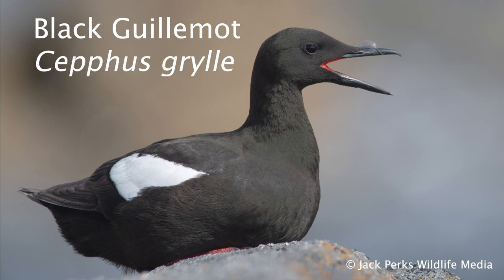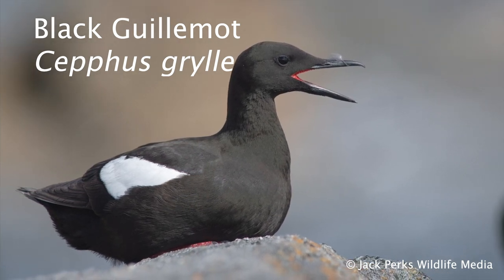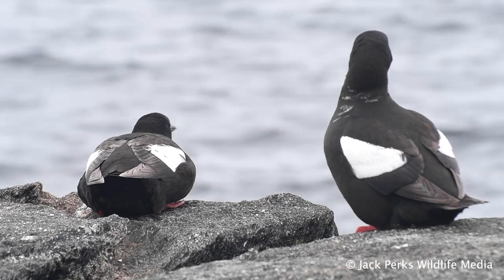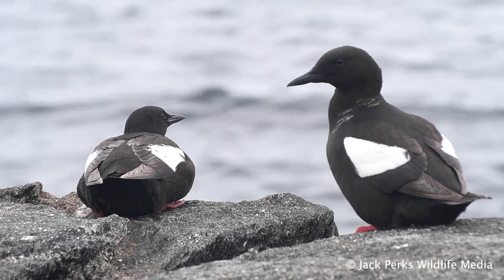Welcome to this fact file. Today we're looking at the Black Guillemot, a member of the Auk family. Also known as a tysty in areas like Shetland, these small birds have a wingspan of around 55 centimetres.